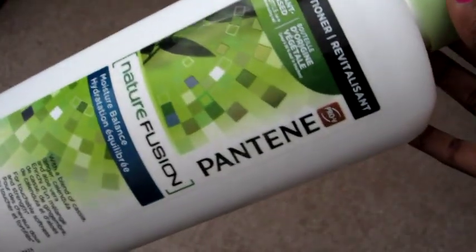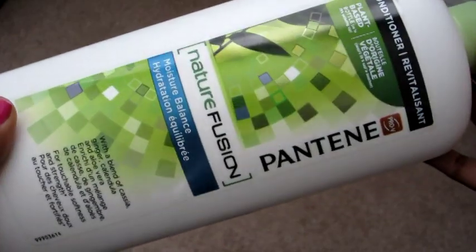The next hair product is Pantene Nature Fusion Conditioner — the moisture balance one. We use conditioner to style our curly hair and our hair is completely fine, so don't be scared to try it. It gives excellent hold without making your hair feel crunchy or causing frizz outside. It's a 40-ounce bottle — bigger than my head — and we got it from Sam's Club for about seven dollars.